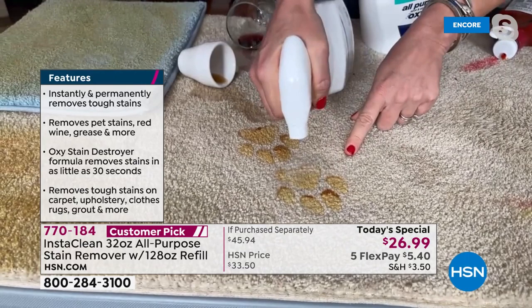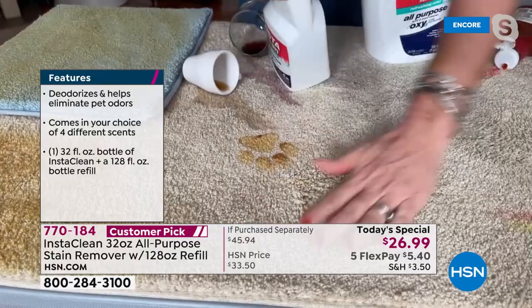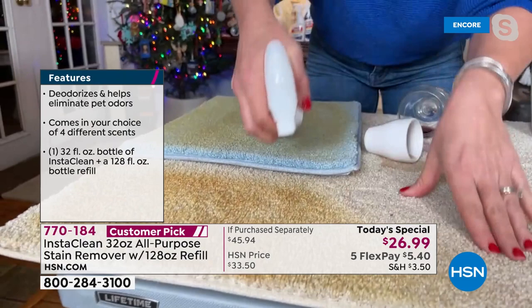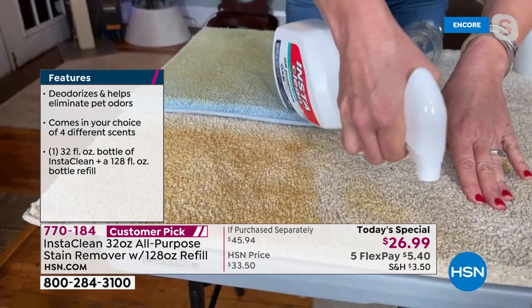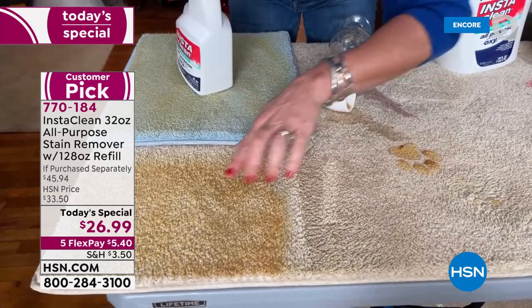If you have pets — InstaClean will permanently and instantly remove blood, urine, feces. There's never going to be any film on that carpet. Imagine all of your holiday cleaning. You're going to find those stains. I've got it in the larger spray mode — watch what happens. There is not going to be any film right here. This could be browning, chocolate sauce, you name it.